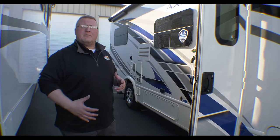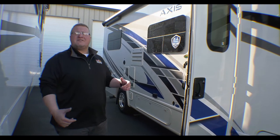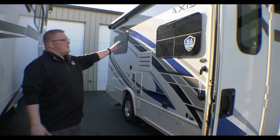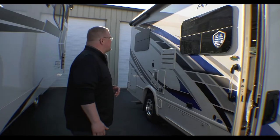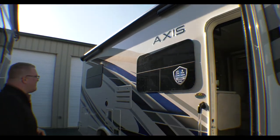It's a smaller Class A. Your overall length is going to be about 25 foot 6 inches. I just want to touch on some of the stuff on the outside and then we'll take a look at the inside. First off, this does have frameless windows, so very aesthetically pleasing. You do have a power awning right above your frameless windows here.